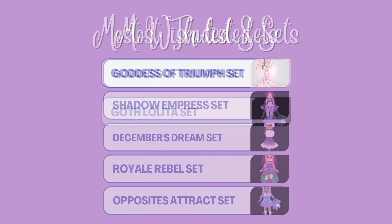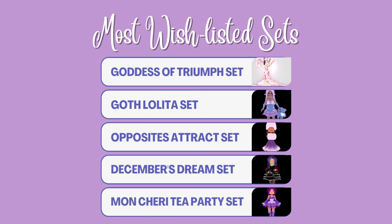Here are the most wish-listed sets. In first in all three categories is the Goddess of Triumph set, followed by the Gulf Lolita set, then the Opposites of Trax set, followed by the December's Dream set, and closing out the most wish-listed sets is the Mon Cherie Tea Party set.